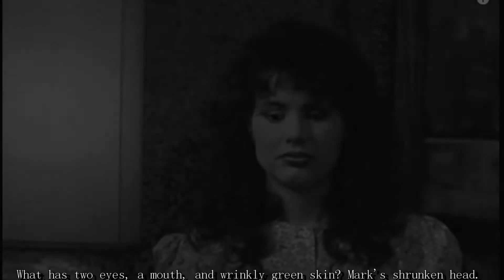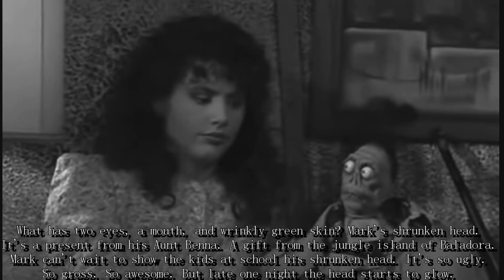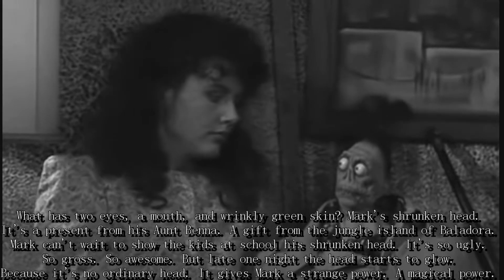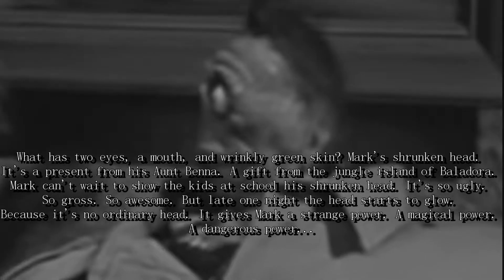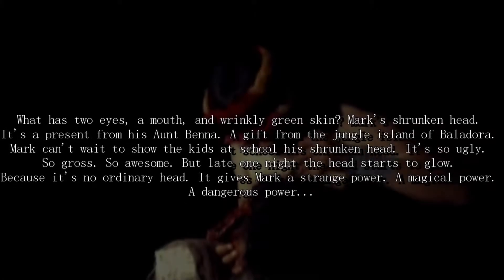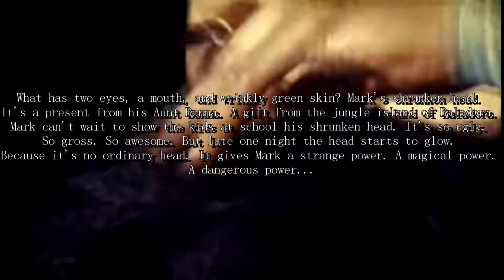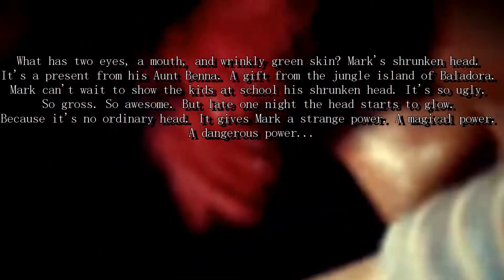Two heads are better than one. What has two eyes, a mouth, and wrinkly green skin? Mark's shrunken head. It's a present from his Aunt Binna, a gift from the jungle island of Balladora. Mark can't wait to show the kids at school his shrunken head. It's so ugly. So gross. So awesome.